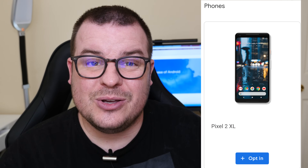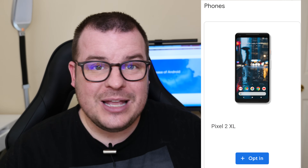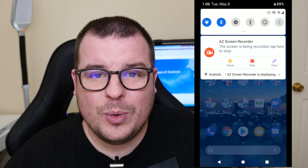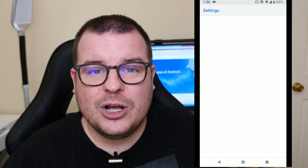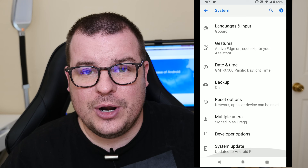I have a Google Pixel 2 XL, so that's the only device it shows me that I can do it with. What you do next is go on your phone, swipe down from the top, go into Settings, then into Updates, System Updates, and search for an update.